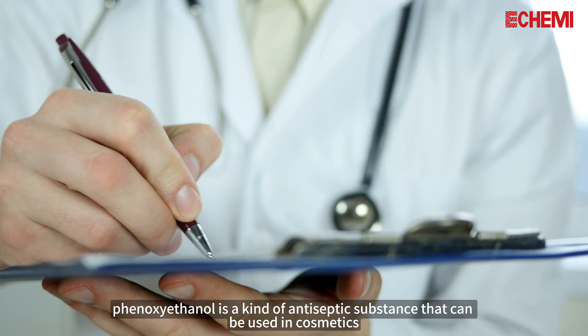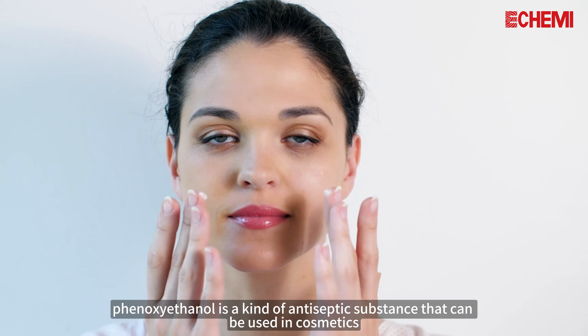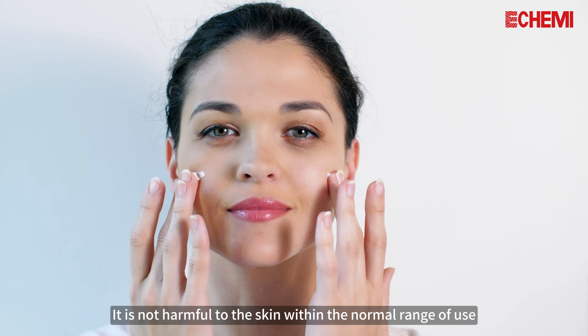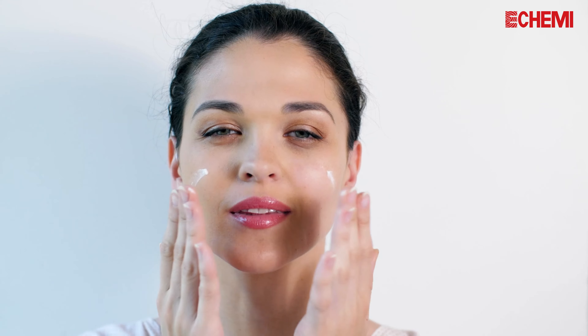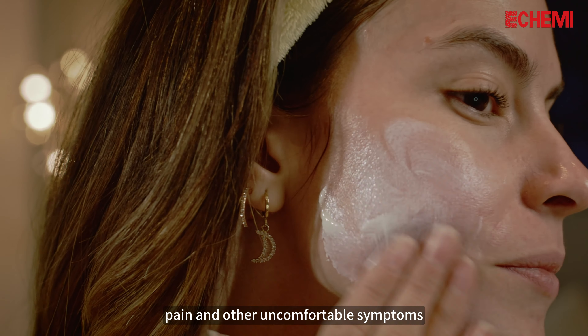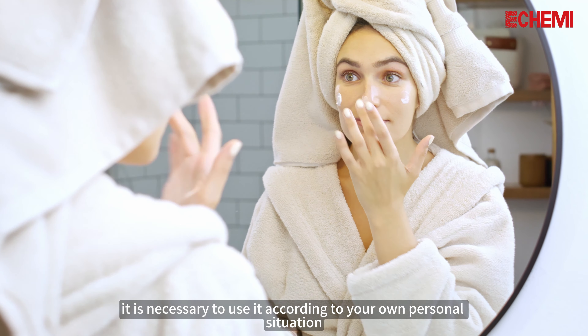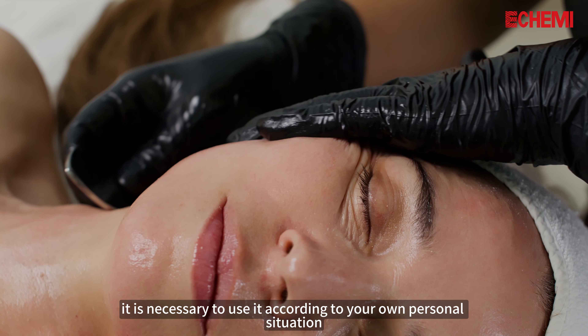In summary, phenoxyethanol is an antiseptic substance that can be used in cosmetics. It is not harmful to the skin within the normal range of use. If it exceeds the safe range, it may cause irritation to the skin, such as itching, pain, and other uncomfortable symptoms. It is necessary to use it according to your own personal situation.